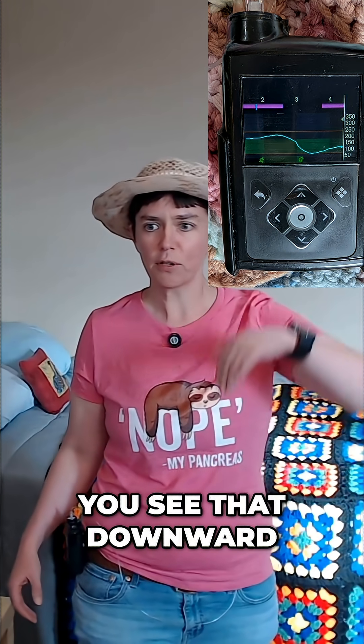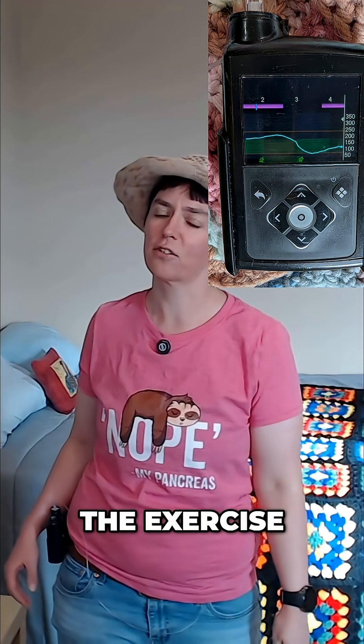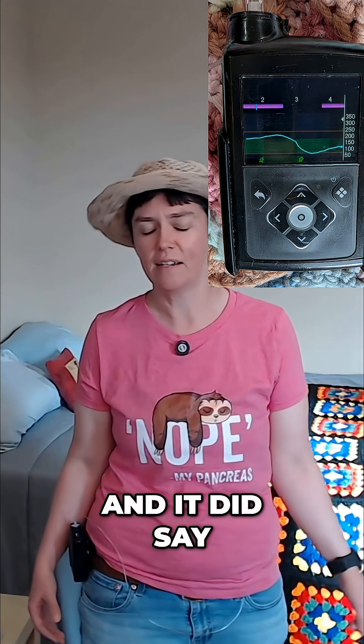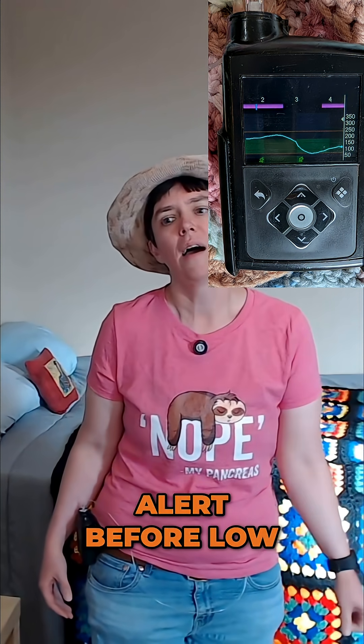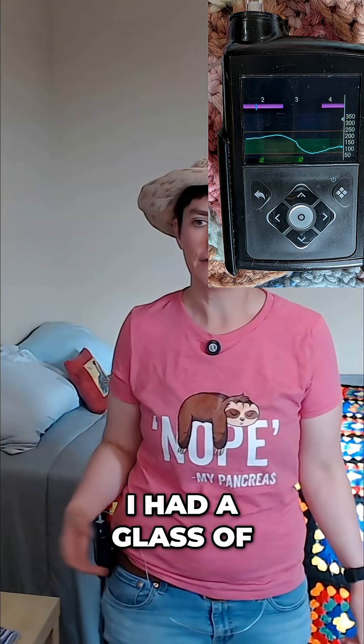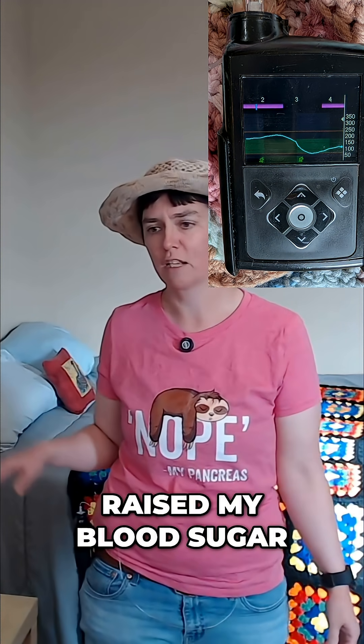I took a bike ride and you can see that downward slope in the graph — that was my blood sugar going down from the exercise. Then I got home from this quick bike ride and it did say alert before low. My blood sugar went down to about 69. I had a cup of tea with honey in it and the honey raised my blood sugar.